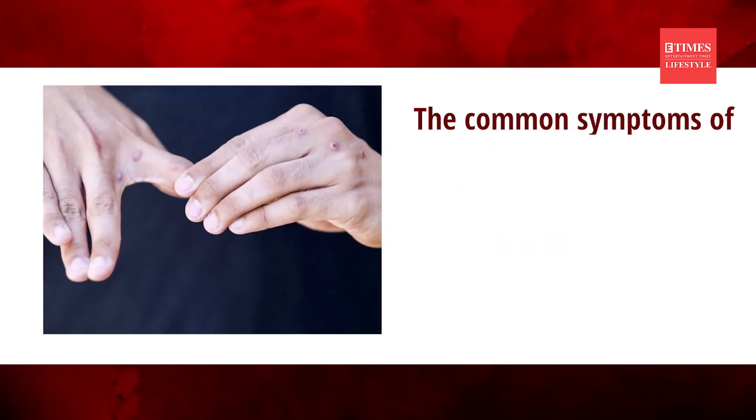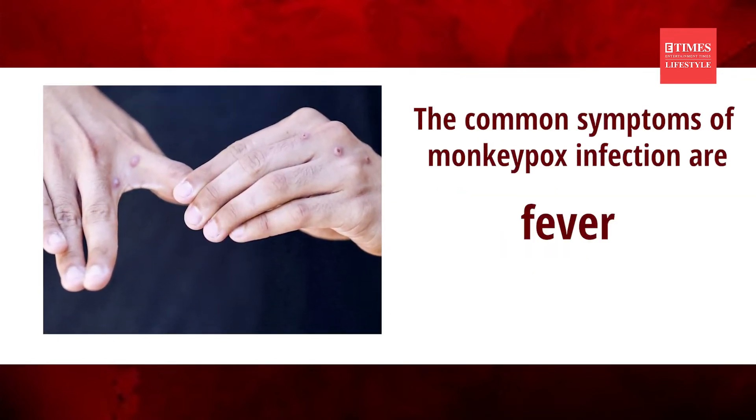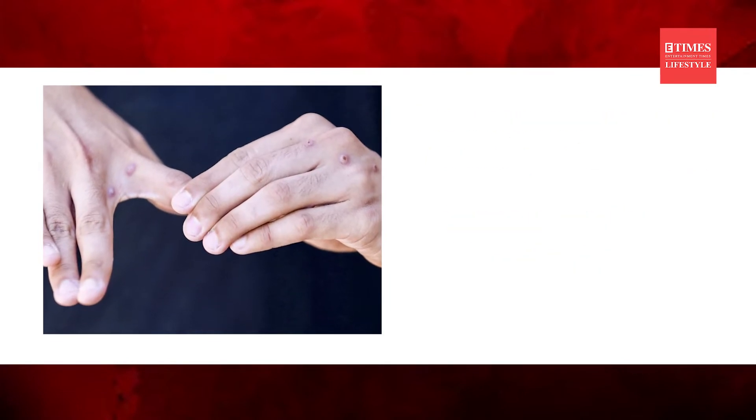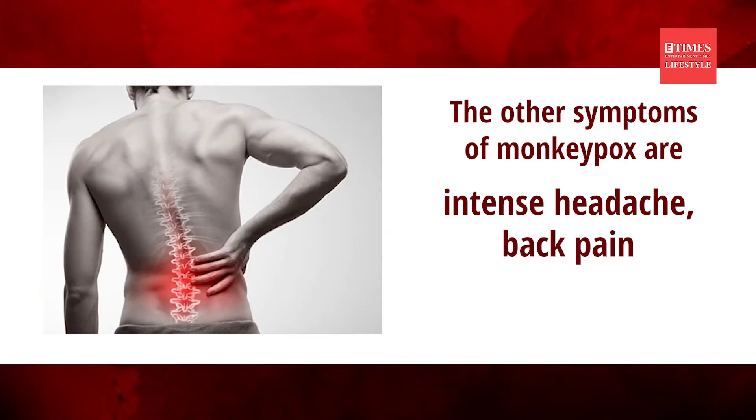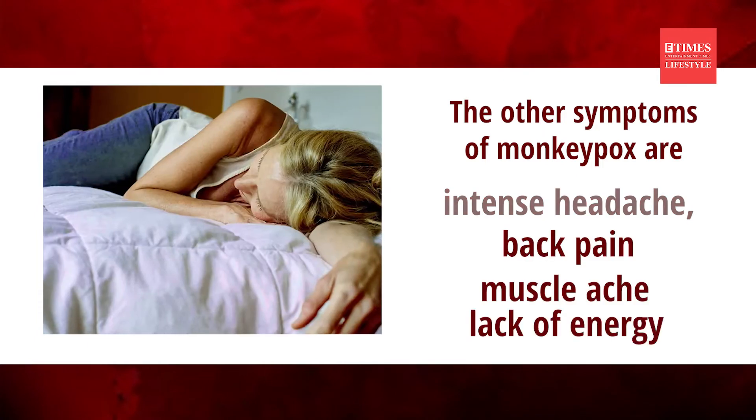The common symptoms of monkeypox infection are fever, rashes and lesions, along with other conditions like intense headache, back pain, muscle ache and lack of energy.